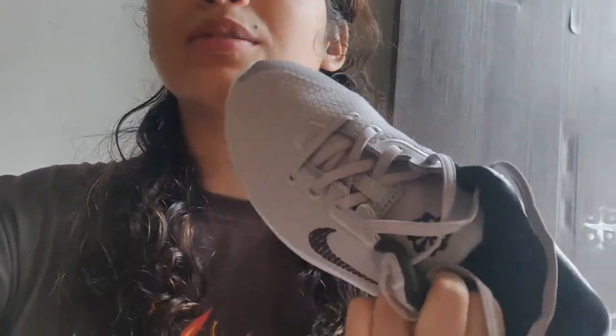I have decided to return these shoes because I didn't like it, and it wasn't worth the money. There was no packaging. So I will go back to these shoes.